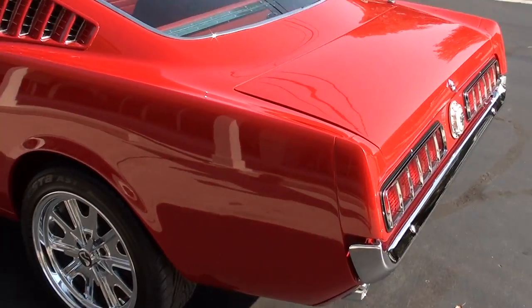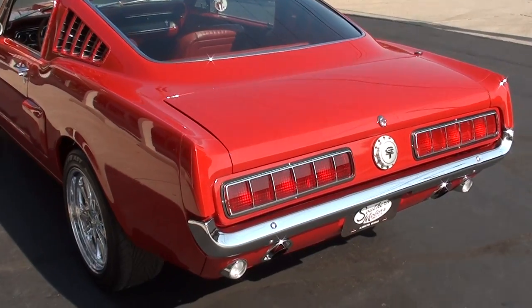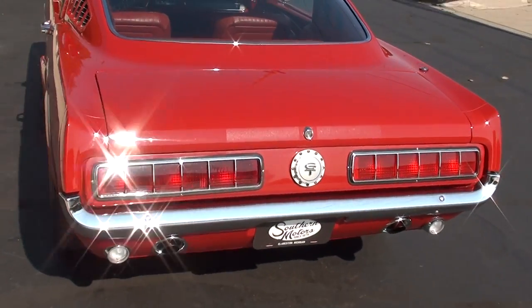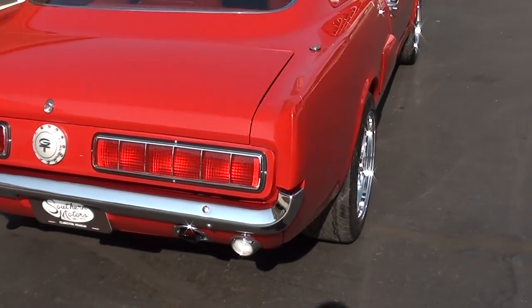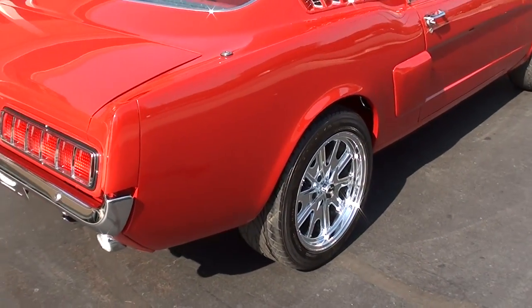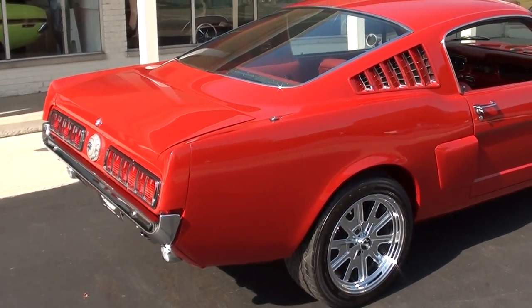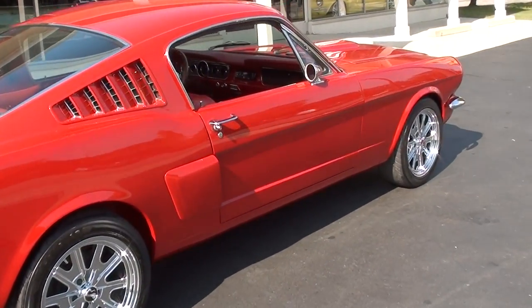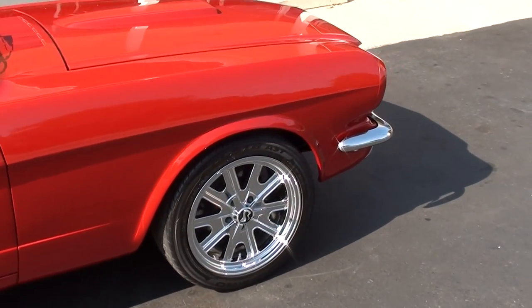It's bright red with a metallic in it. It's custom — it's got Shelby ghost stripes in it and some ghost flames on the front, a custom pony interior, and I'm telling you, it's beautiful. We bought this car right at a show, and you can turn the key and take it to any show in the country.